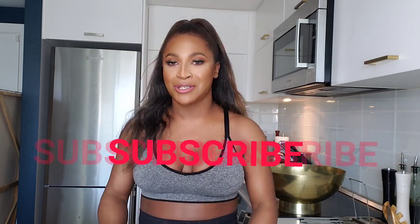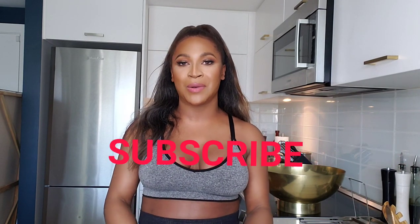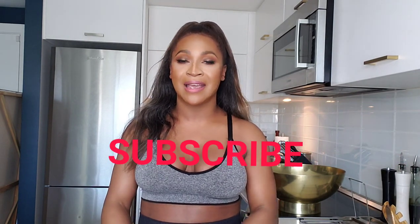But before I show you all of that, make sure that you subscribe to the channel, like and share this video, and turn the notification bell on. And yeah, let's get into the haul.